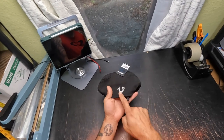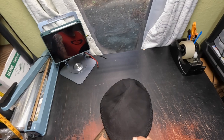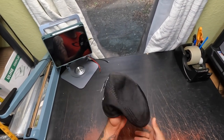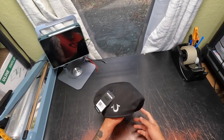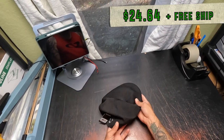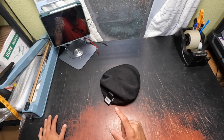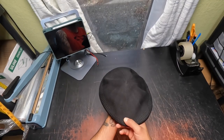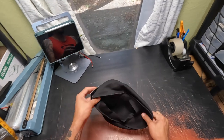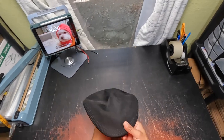That is the True Religion brand — it used to be a very high-end brand. It's stepped down a little from its heyday, but it still sells well. I got this for $9.99, sold it for $24.64 free shipping. This is called a newsboy hat. I think this is the fourth one I've sold, and most of them, for whatever reason, go international — this one is going domestically.